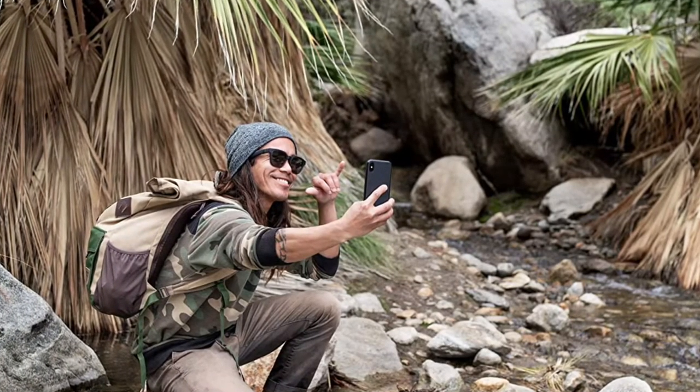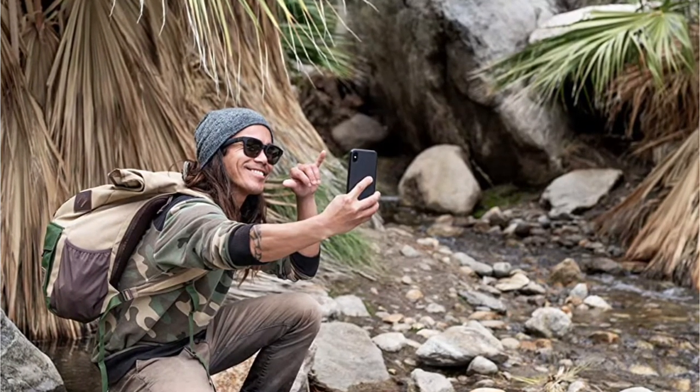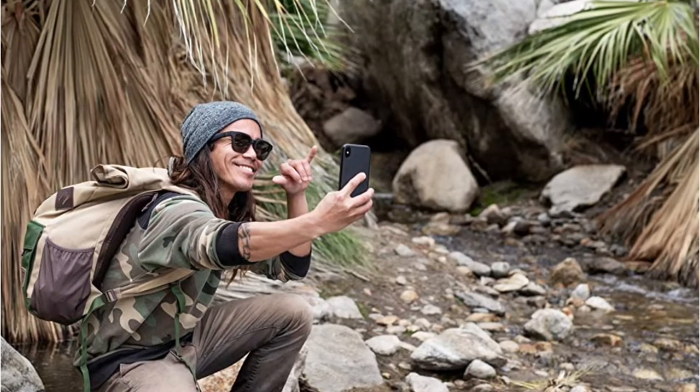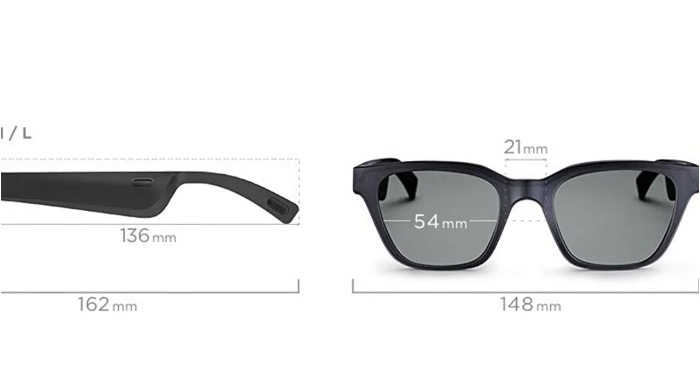The Bose sunglasses support standard Bluetooth audio SBC and high-quality AAC audio for a rock-solid connection with iPhone and Android phones. The microphone picks up your voice clearly when commanding Google Assistant or Siri, allowing you to have a smooth conversation. Battery performance is okay, but don't expect all-day battery — Bose advertises about 3.5 hours on a single charge. The Bose Connect app provides easy access to software updates, lets you unlock additional features, get tips, and personalize your settings for complete control.